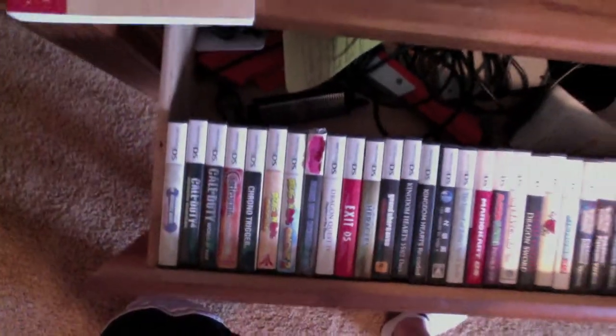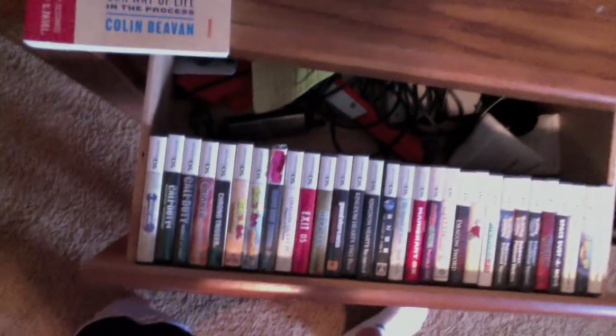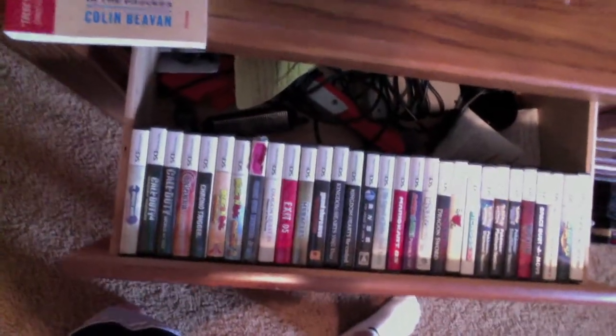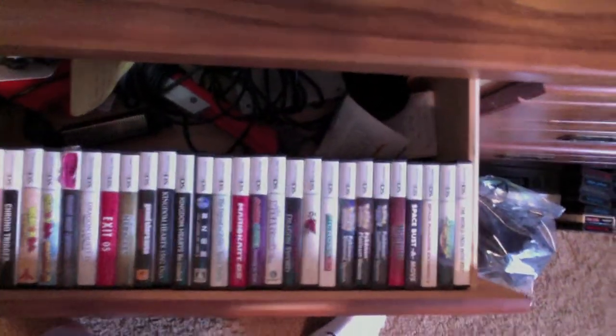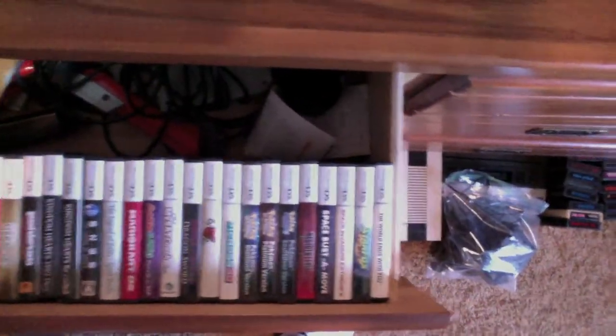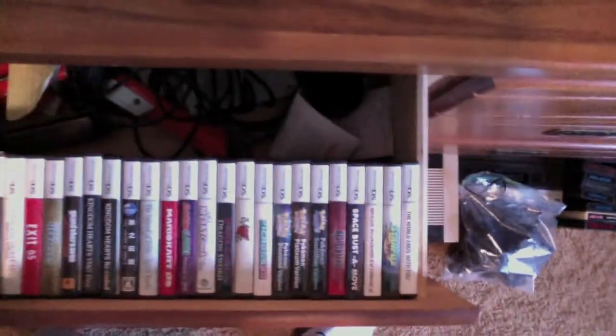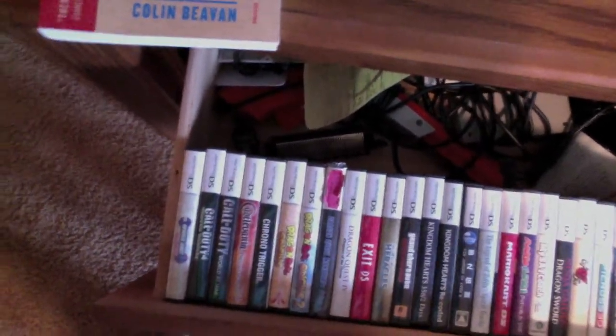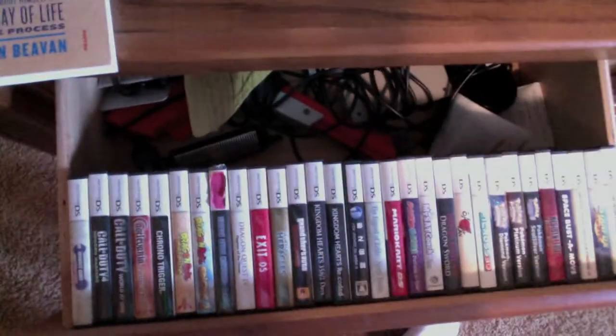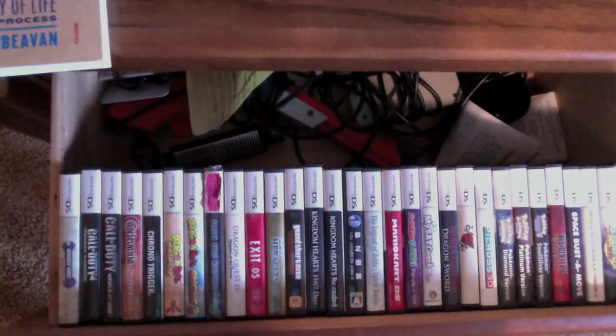In this first drawer here, you can get an overhead view of all of my DS games — they are, for the most part, in alphabetical order, at least I try to. And behind that we just have some NES controllers, a light gun, and some Retro Duo controllers as well.